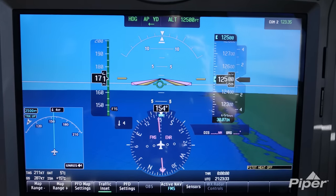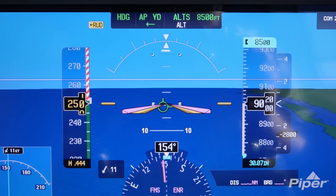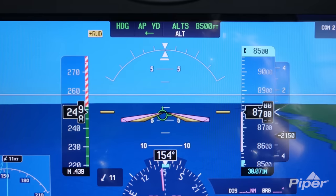I'm at 12,500 feet and I'm going to dip the nose down and accelerate. Once I reach past 250 knots, the max speed indicator will highlight and the autopilot will engage in an overspeed mode to reduce the pitch of the aircraft, thereby reducing its speed.